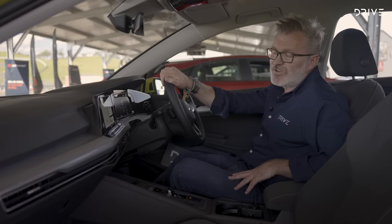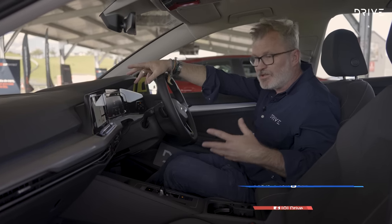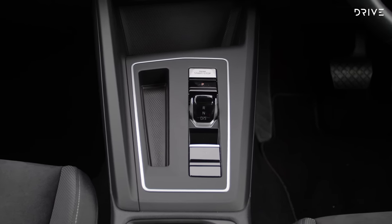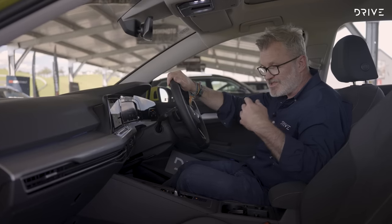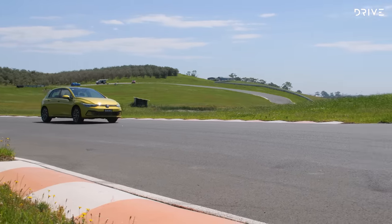One of the key features of the new Golf is this redesigned interior which has really embraced minimalism. Everything is very clean — there's no mess of buttons or switches. Some people like that, some people don't, but personally I'm a fan. Everything is just very simple, elegant, cleanly laid out and easy to use. There's no confusion here.